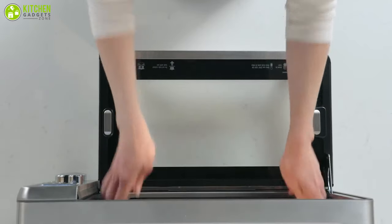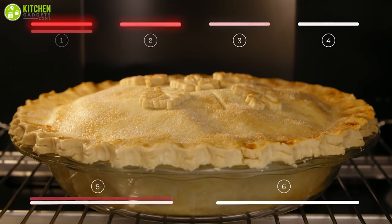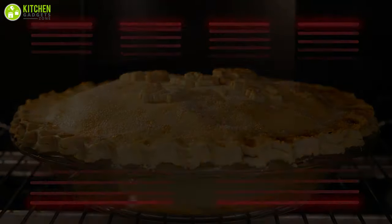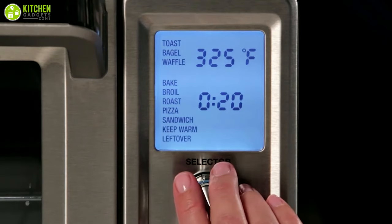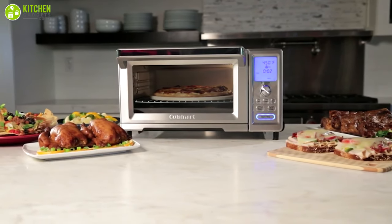Adored by professional chefs and bakers alike, convection ovens cook food rapidly and evenly by circulating hot air throughout the chamber during operation. They take up minimal space, replace several kitchen appliances, and shorten cooking times, especially when you use a convection setting.